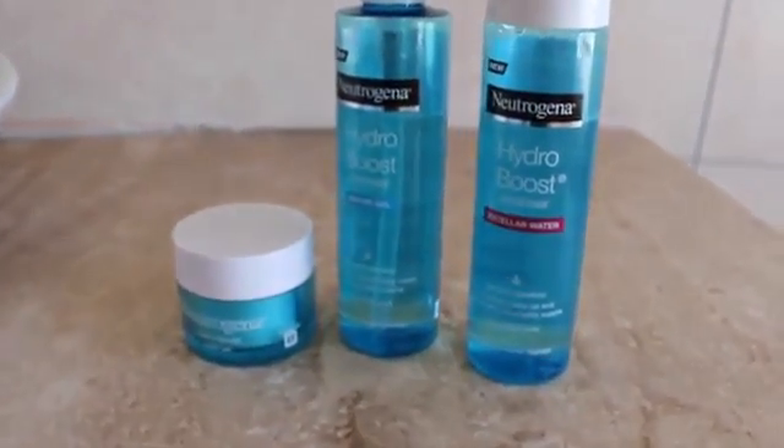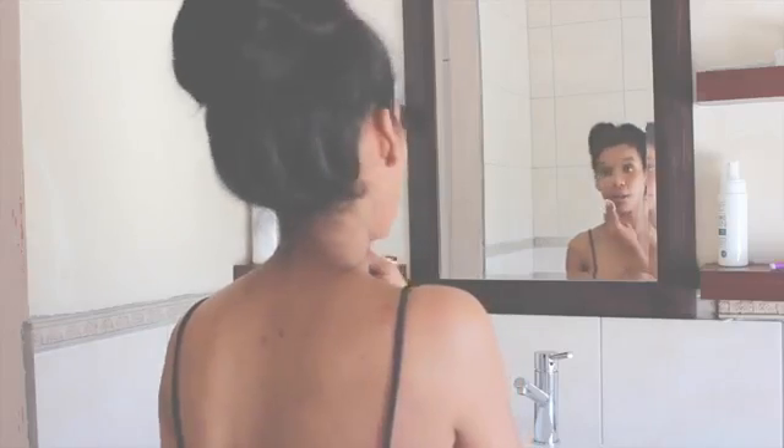So the first product I think I should talk about is the Micellar Water — never know how to say that — but it's a pretty good product. I have tried a Micellar Water before and I found that it didn't take off all my makeup. It wasn't quite effective as the only makeup remover. I had to use it in conjunction with wipes or some kind of oil-based product to get off the heavy eye makeup. But this one actually works.